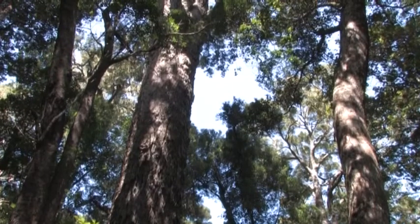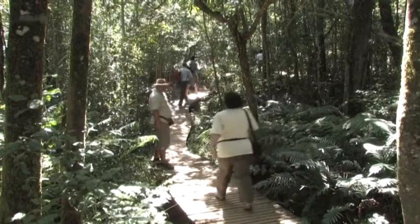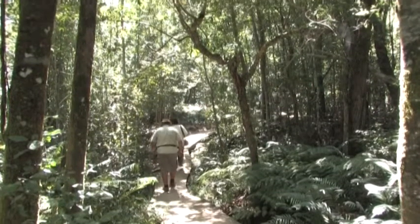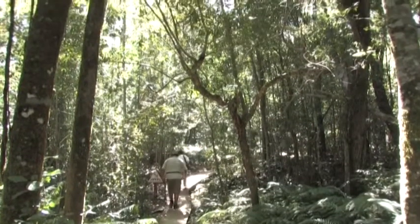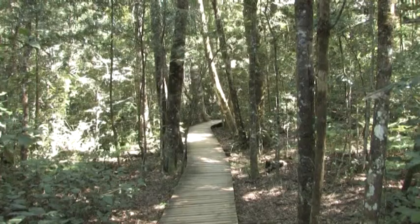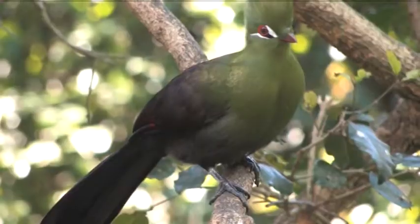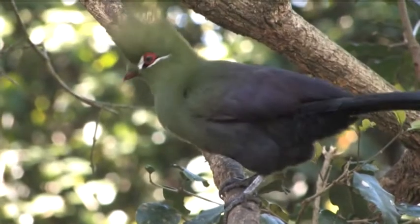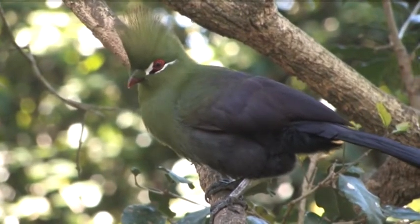There are three hiking trails — the Big Tree, the Tree Fern and the Bush Pig — which take visitors close to the greatest among these trees. There are no large wild animals, only a few small herds of common antelope. The more than 200 species of birds include the Knysna turaco and the very shy Narina trogon.